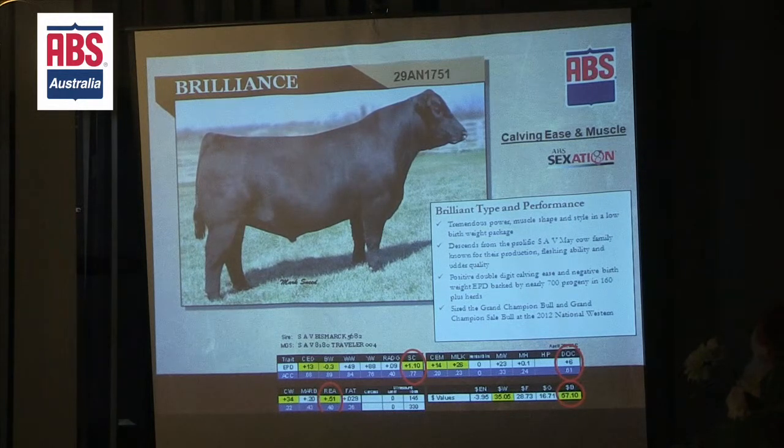He was one of the first Bismarcks to sell. I still remember when we went in and looked at this bull — he was independent of those calves. He was the calf that really just stuck out like a sore thumb, the most complete Bismarck son that was there that day.